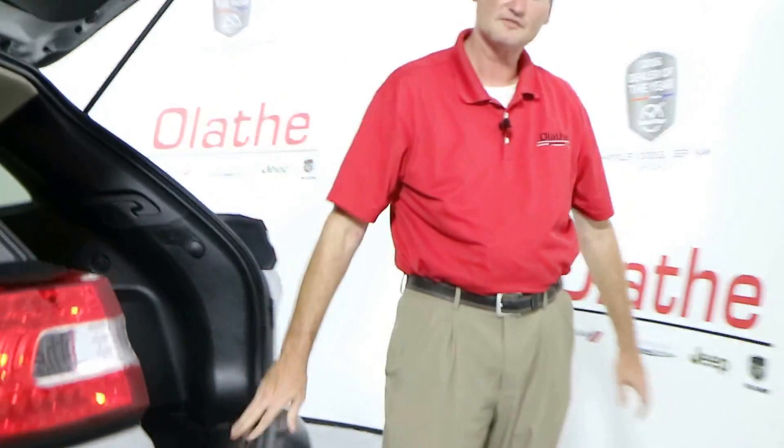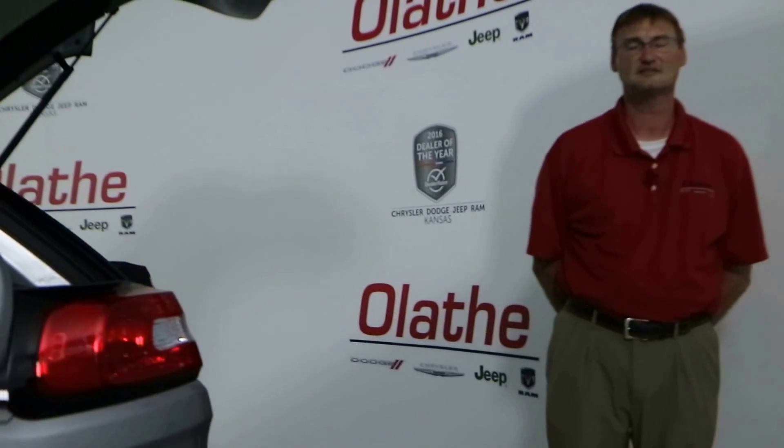This vehicle does have a clean Carfax with no accidents. It's got under 24,000 miles. It's priced to sell, ready to go here at Olathe Dodge, your 2016 Dealer of the Year.